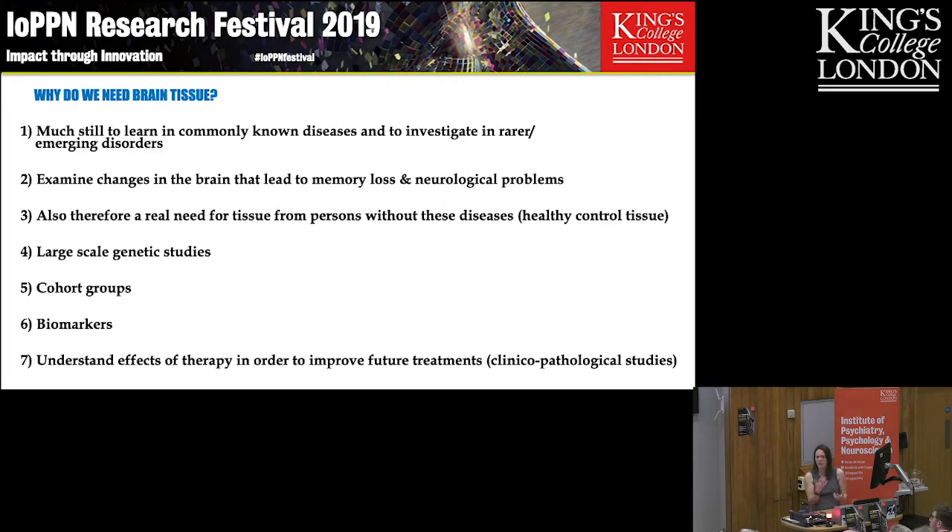So why do we need brain tissue? Why do we still collect it? There's still a huge amount we need to learn, even in commonly known disorders. Augusta Dee was Alzheimer's first patient, described over 100 years ago, but we still don't understand a lot about Alzheimer's disease — why it develops, why some people have fast progression and some slow. And as the population ages, we're going to see rare disorders become more common, and we may even see new disorders emerging, so it's really important we keep collecting tissue.